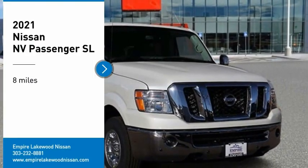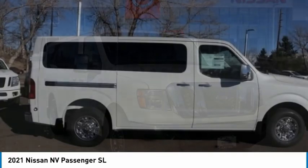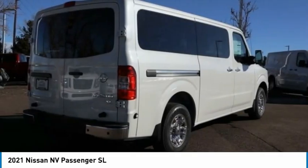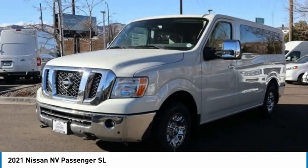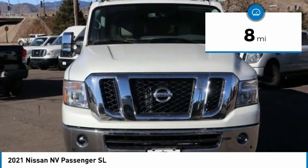Come test drive the 2021 NV Passenger. The NV Passenger is a mixture of functionality, efficiency, and performance. It also provides the ultimate flexibility in both seating and cargo space. This vehicle has less than 100 miles.